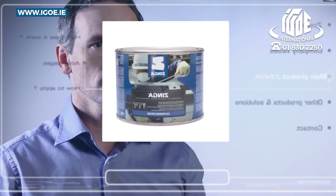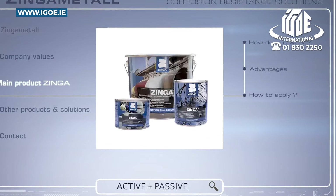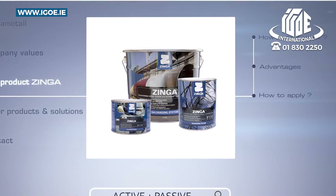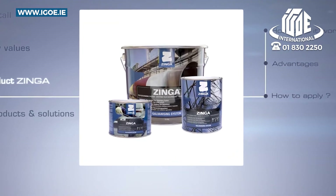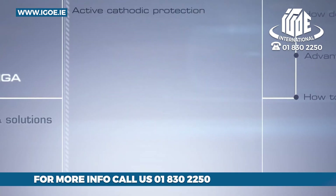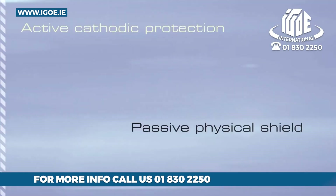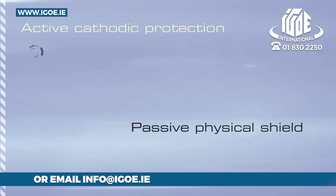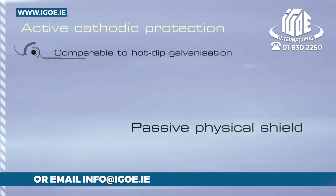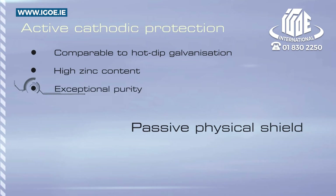Zynga Metal's main product is the high-quality film galvanizing system Zynga. Zynga differentiates from other anti-corrosion methods by combining both passive and active protection in an easily applied film galvanizing system that not only delivers active cathodic protection, but also provides a passive physical shield. Zynga's cathodic protection properties, like those of hot-dip galvanization, are achieved because of its very high zinc content in the dry film, combined with the exceptional purity of this zinc, which has been processed using the most modern techniques.